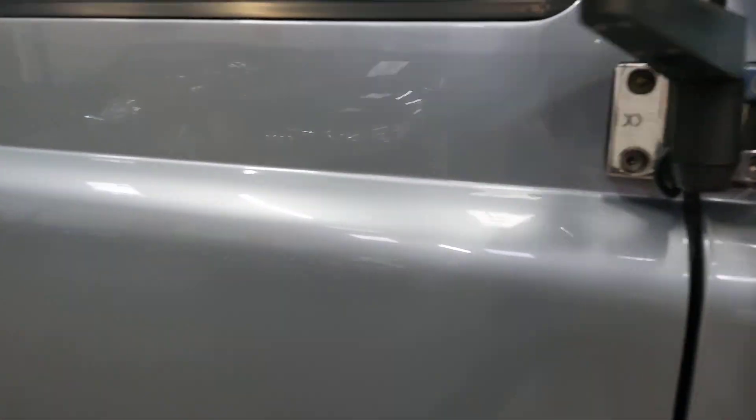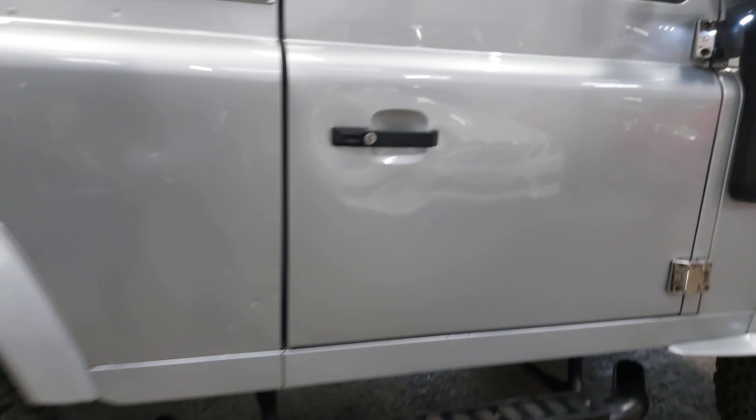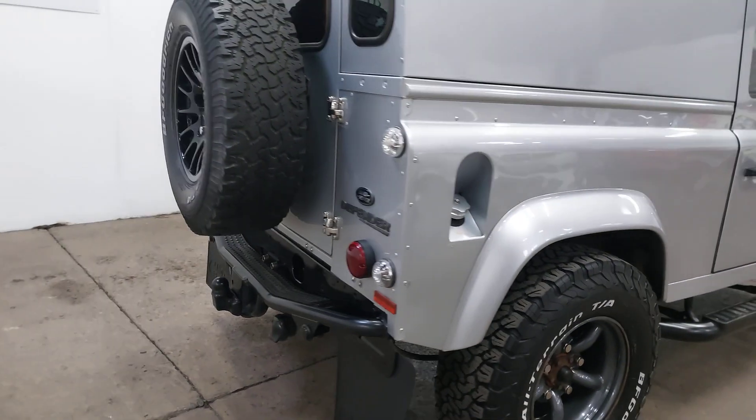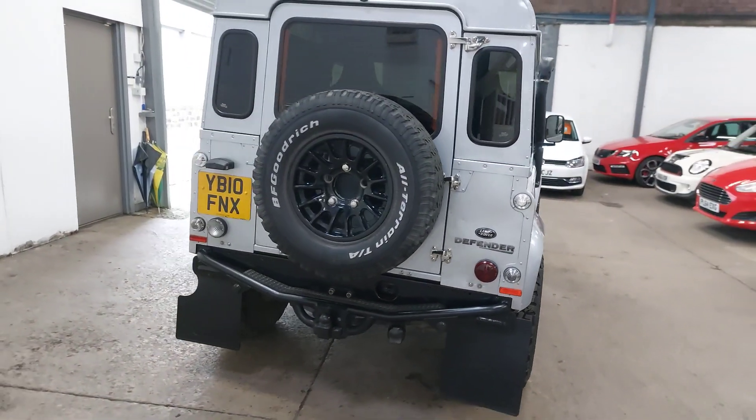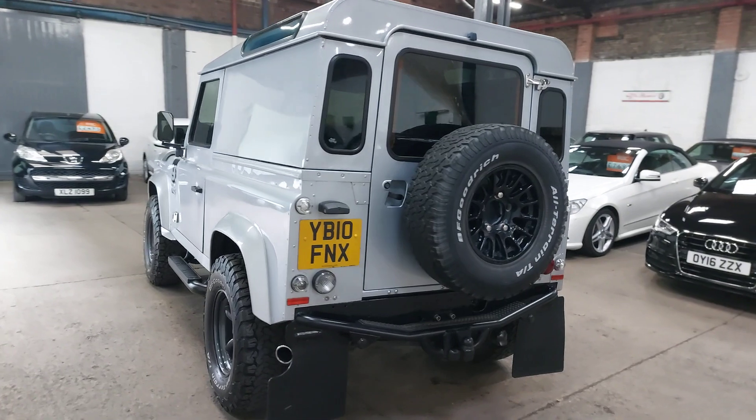Door mirrors — if I can just open the door to show you — somewhere under there, LED puddle lights built in, side steps. Somebody's spent an awful lot of money on this vehicle, or paid an awful lot of money for it when Bespoke had done their bits with it, and what a superb job they've done.